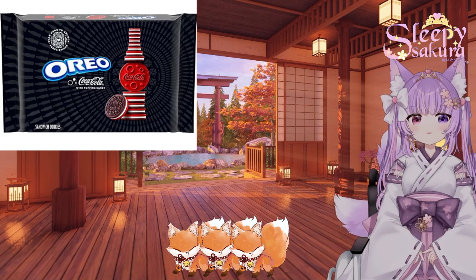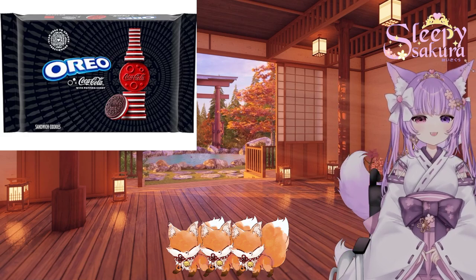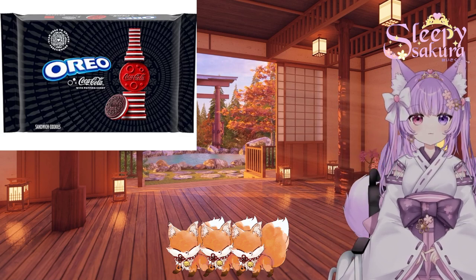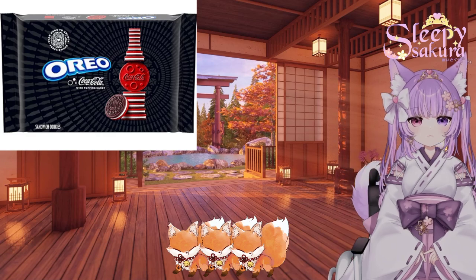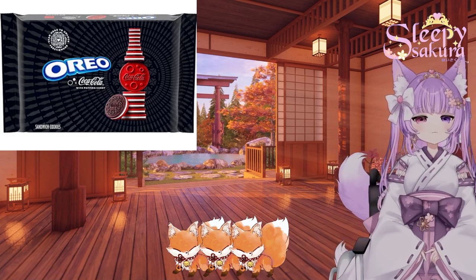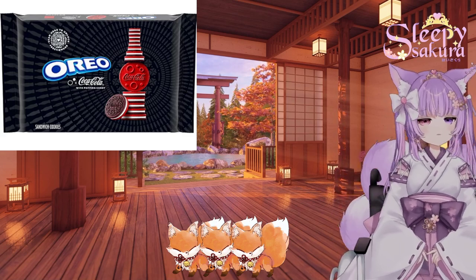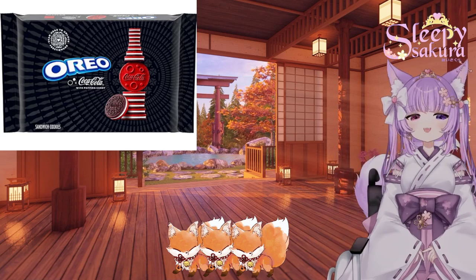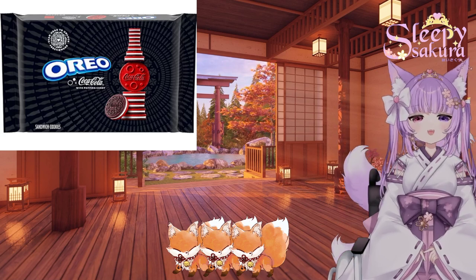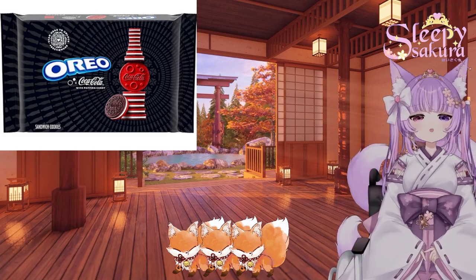Oh, they smell so good! They smell like Coca-Cola, guys! Let's taste it. Yes! These taste like a soda — they taste like cola. They do have a slight lemony flavor. I think that might be from the cookie. And also, listen — I don't know if y'all can hear that, but it has Pop Rocks in it to mimic the fizz!